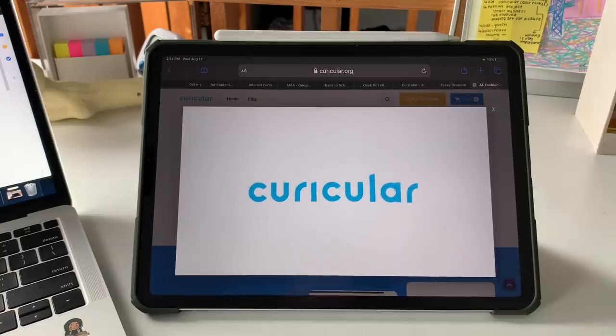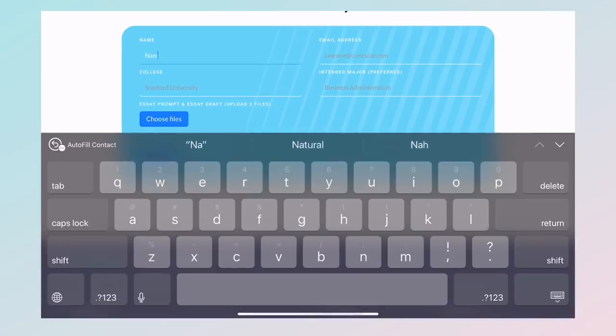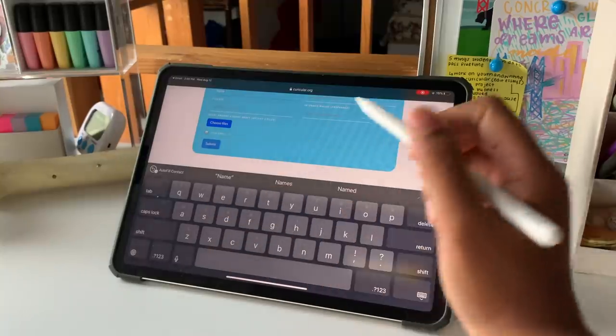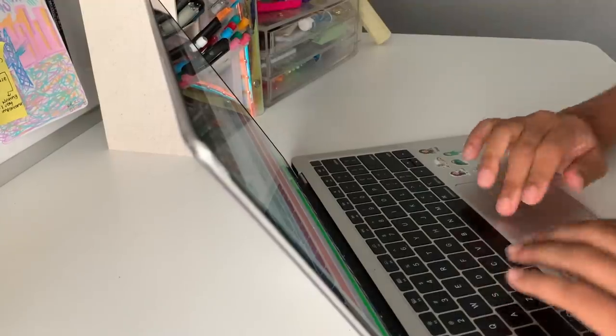Personally, I think this is a great use of $20 — I spend $20 on food alone, so being able to contribute that to my education is something I would definitely do. If you're interested, you can go to curricular.org and click on the essay revision button in the upper right-hand corner. Just fill out your name, email address, the colleges you want to apply to, and your essay draft, and it will be directed to the payment page. You can also receive a free 15-minute consultation with a Curricular advisor.